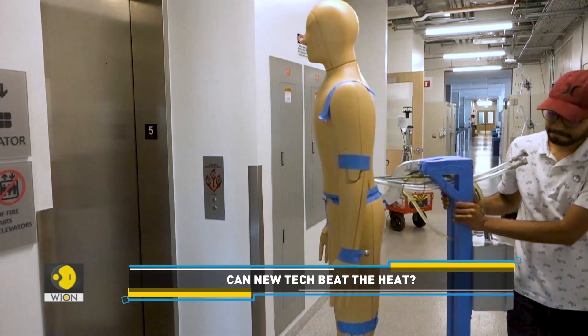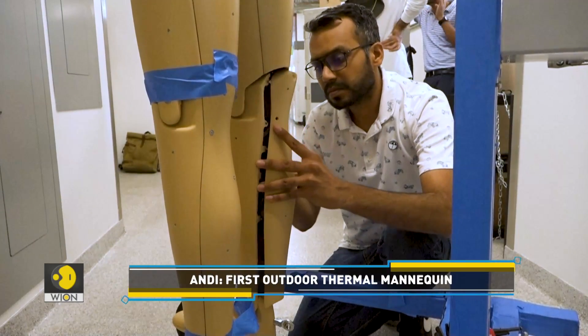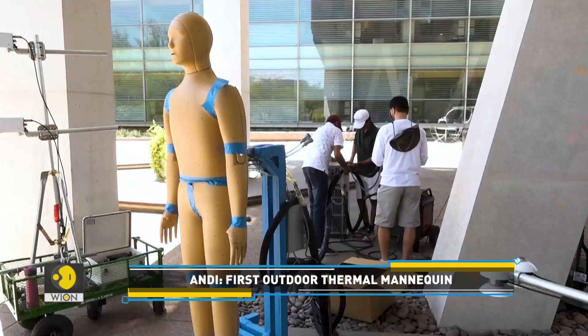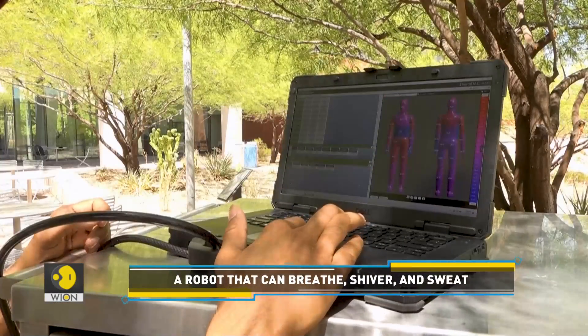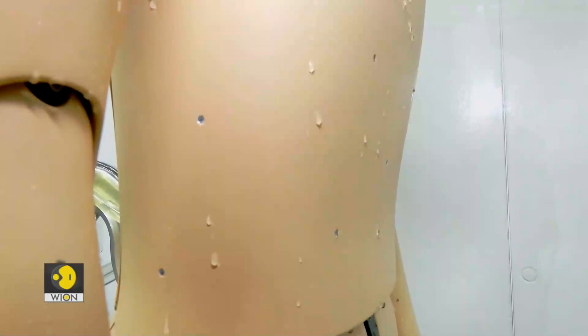These researchers in Arizona are working towards it. They have created a robot that can breathe, shiver and even sweat. Meet Andy, the world's first outdoor thermal mannequin. This life-sized human robot can be placed outdoors in extreme heat conditions for long periods of time, helping scientists understand the effects of heat on the human body.